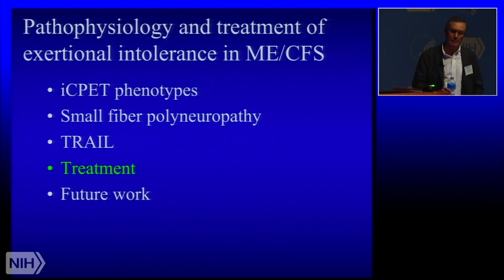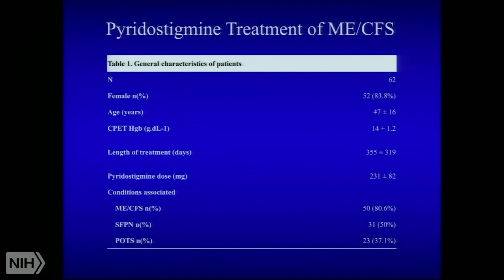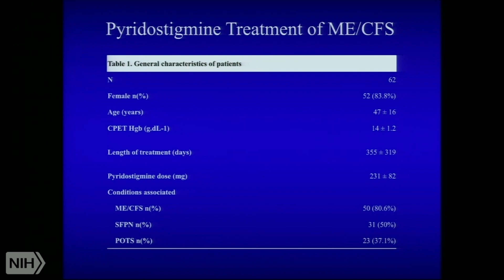Finally, I want to give you some tantalizing off-label treatment data that we're looking to get published. We have trialed a variety of medications in the clinic with ME-CFS, largely borrowed from the POTS literature — Blair Grubb in particular has been particularly helpful. One that we have had the most luck with is pyridostigmine, or mestinon. This is an FDA-approved drug for myasthenia gravis. I'll give you data on follow-up of patients with non-invasive exercise testing treated with pyridostigmine. These are 62 patients with ME-CFS and preload failure on the invasive cardiopulmonary exercise test.